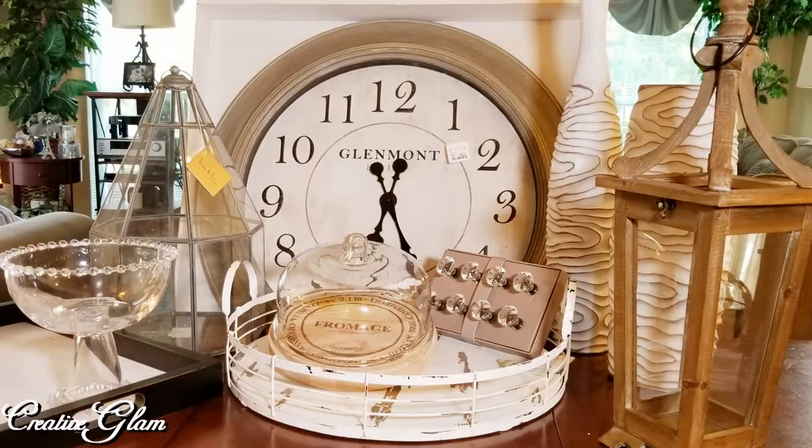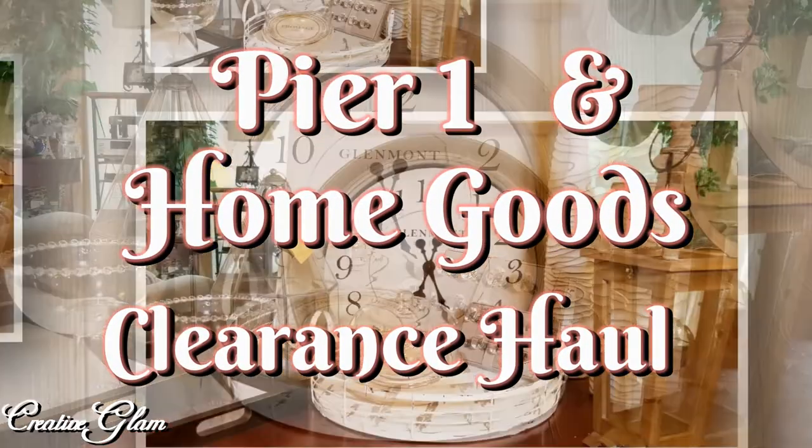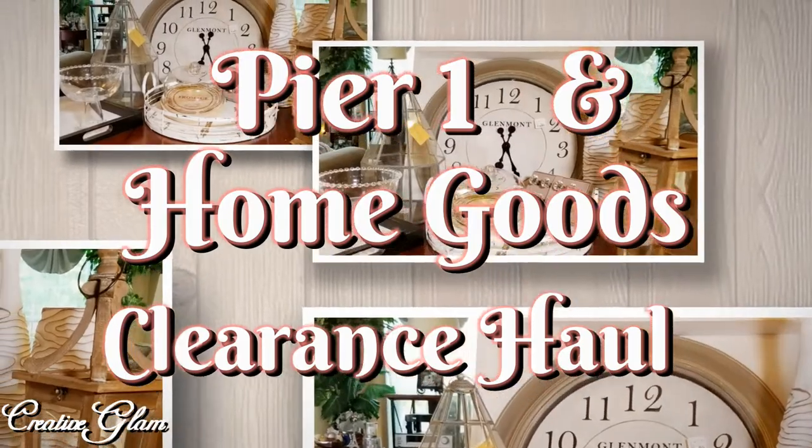Hi guys, welcome back to Creative Glam. Today I'm going to share with you a haul — a clearance haul from Pier 1 and HomeGoods.